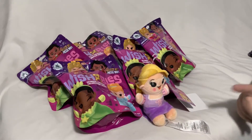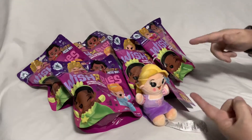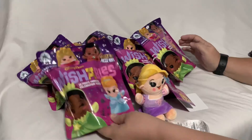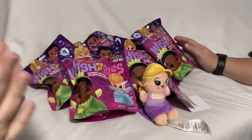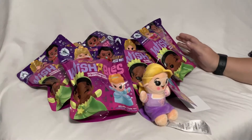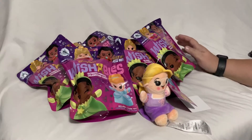Hey everybody, it's Michelle and Savannah back again with some Disney Wishables — this time we have the princess series! It has been so hard to get wishables and they have finally started showing up down here where we live.